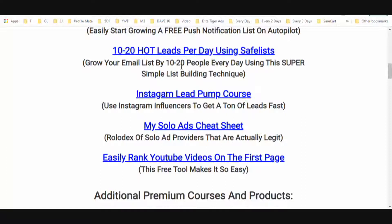10 to 20 hot leads per day using safe lists. Safe lists are highly overlooked a lot of the time because people say it's too time-consuming, but I'm going to show you exactly how I boiled it down to around 10 to 20 minutes per day and I'm able to generate 10 to 20 hot leads per day using safe lists. This is a fantastic traffic source — it's what I started with when I first got started online.